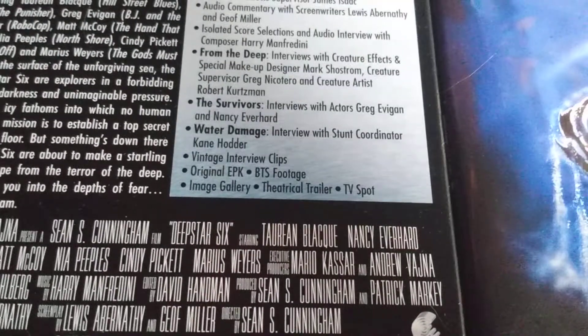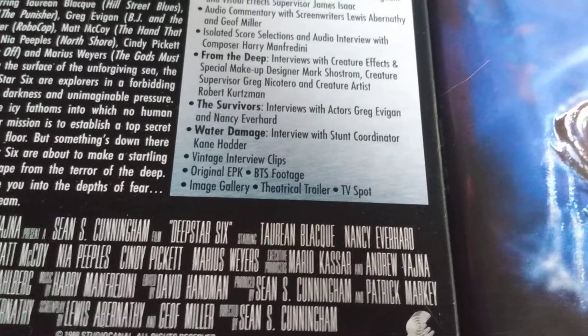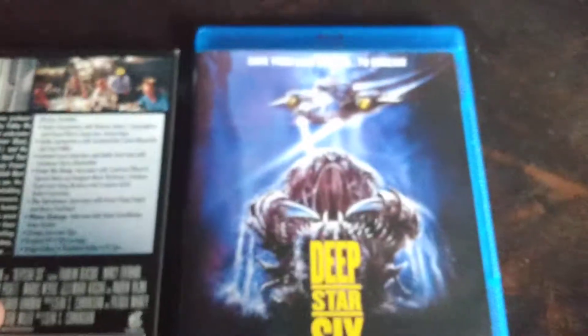There's also a trailer on here for Deep Rising, which is interesting — that's also a creature-underwater, boat-on-the-water kind of film that came out in the 90s from this studio, which is fantastic. We will get to a review of that soon too because my roommate has the DVD.